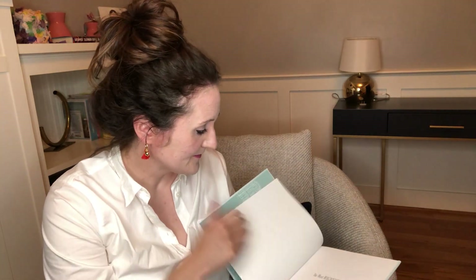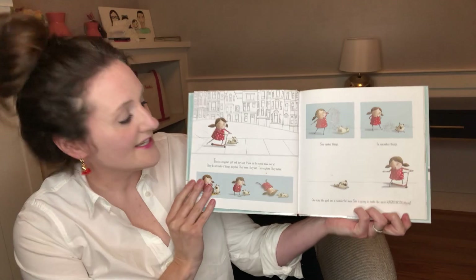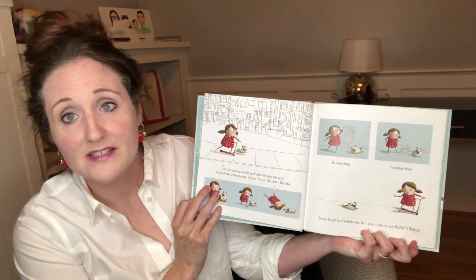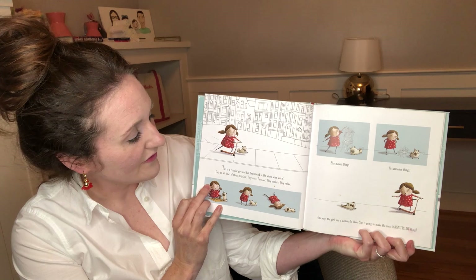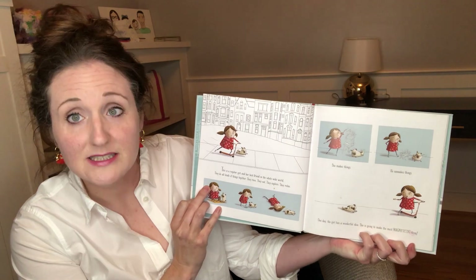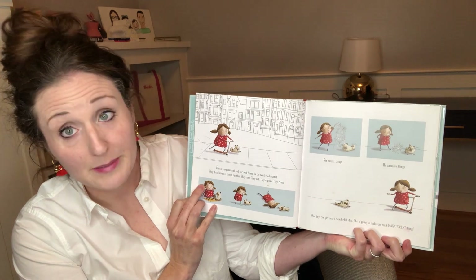The Most Magnificent Thing. This is a regular girl and her best friend in the whole wide world. They do all kinds of things together. They race, they eat, they explore, they relax. She makes things. He unmakes things.